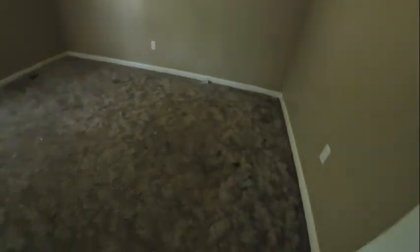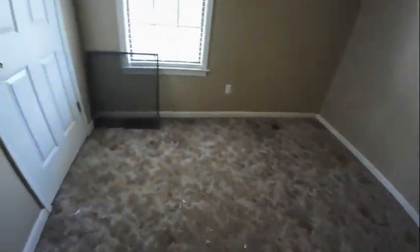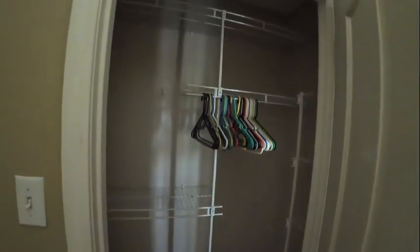Bedroom back here. I can see a couple of stains in the carpet. The screen is off of this back window.